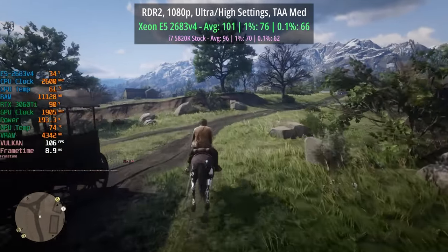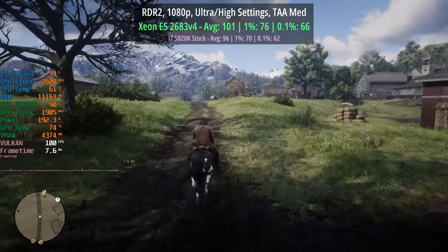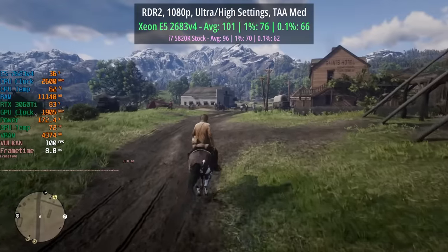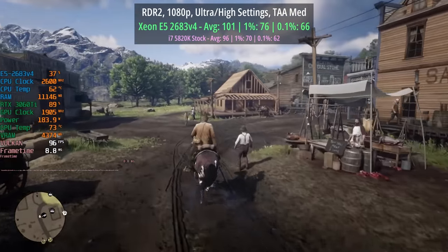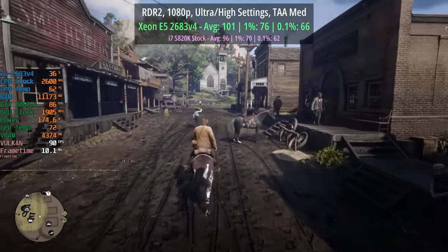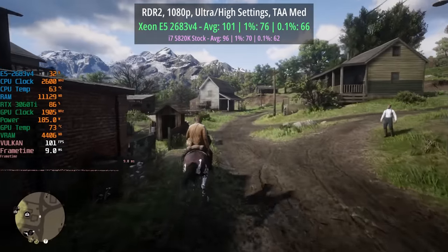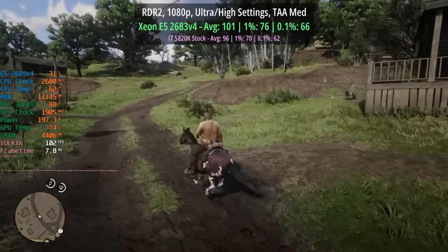Red Dead Redemption 2 gave 101 FPS with the Xeon and RX 3600 XT, with very respectable percentile lows of 76 and 66 respectively — better in every way than the i7 at stock, though as I said that can be overclocked and the gap will close. The extra cores and threads certainly help when it comes to rendering, which is what I mainly do, and for gaming you'll be just fine on this platform. If you already have an older i7 5820K, which can also be found for very little, it's the motherboard that will cost you the most.